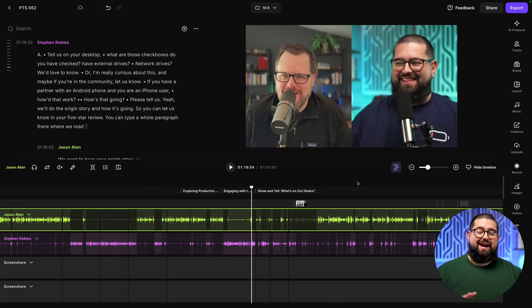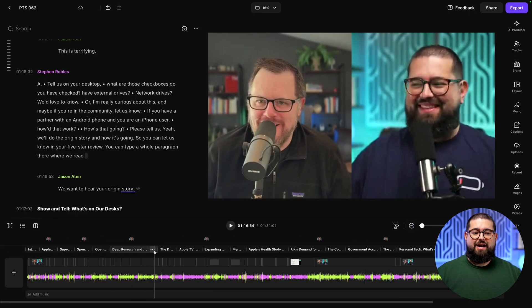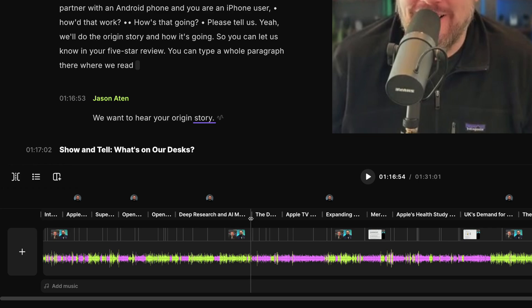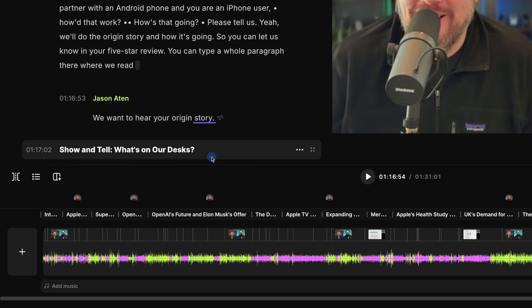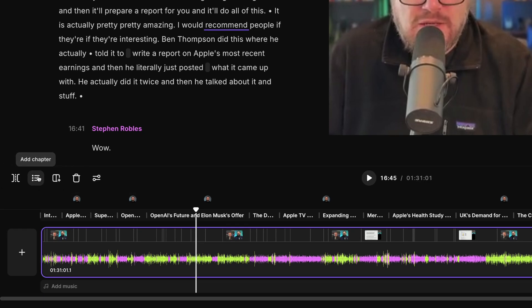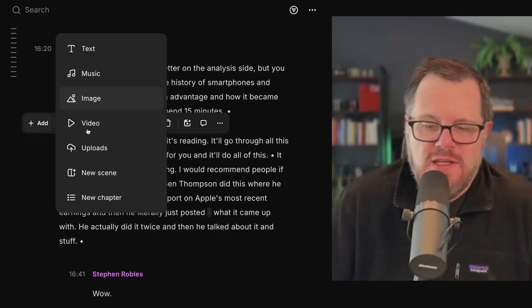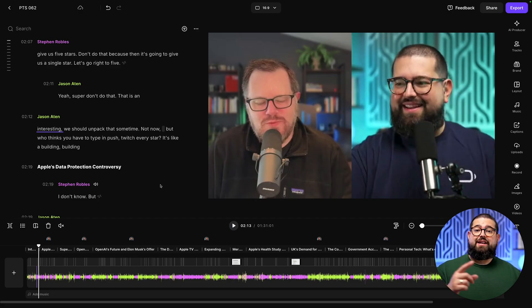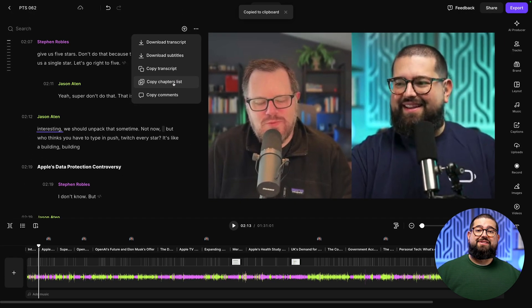Number three: every time you record with Riverside, chapter markers will automatically be placed throughout the recording. If I zoom out on the timeline, I can see all the chapters laid out, which makes it easy to jump to a certain point in the recording if I need to edit it out or pull a clip for social media. If there's a section I want to cut out entirely, I can click the three dots and choose delete content, and it will remove the chapter and all the video and audio associated with it. Or I can remove the chapter and add my own — either by clicking in the timeline or anywhere in the transcript. By the way, if you want to copy that chapters list to add it to your YouTube video description or podcast host, just click the three dots above the transcript, copy the chapters list, and you're good to go.